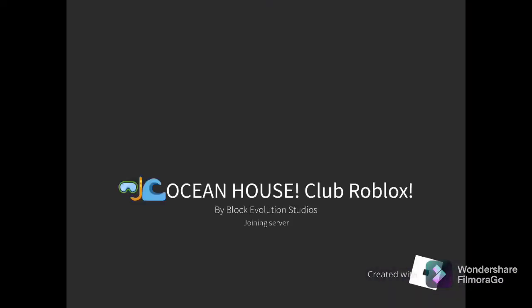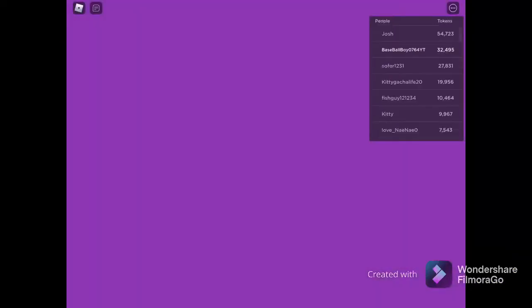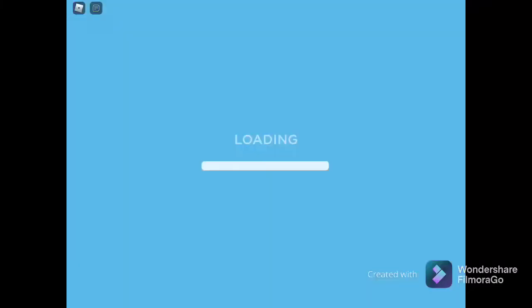Hey guys, welcome back to another video! Before we get into today's video, do not forget to like, subscribe, and turn on all notifications to get notified when I go live or post another video.